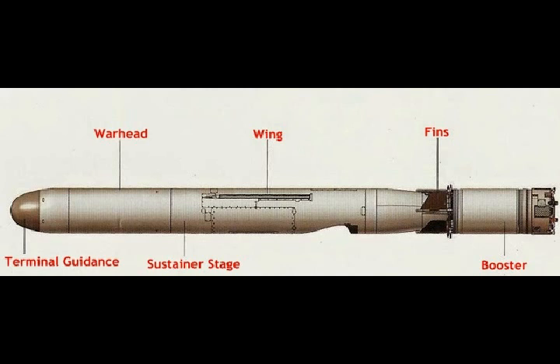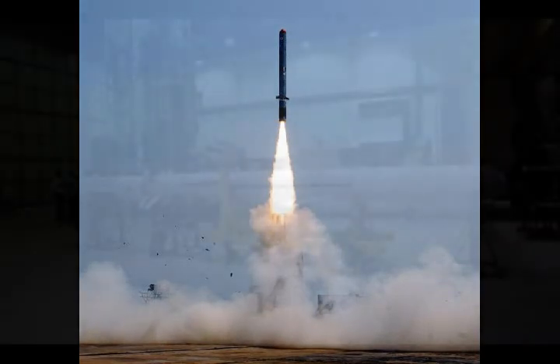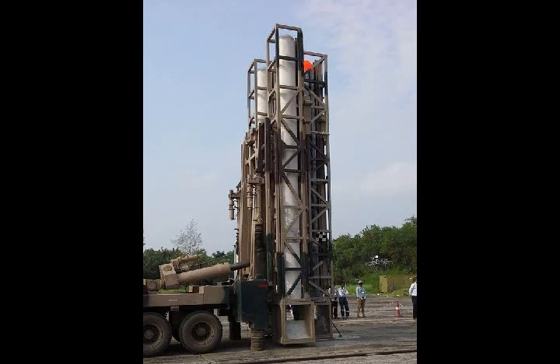NERD-E's subsonic cruise missile design and development was led by DRDO's Research and Development Establishment engineers. The projectile is designed to deliver similar loitering capabilities, control and guidance, as well as the accuracy and stealth capabilities of America's Tomahawk and Pakistan's Babur cruise missiles.